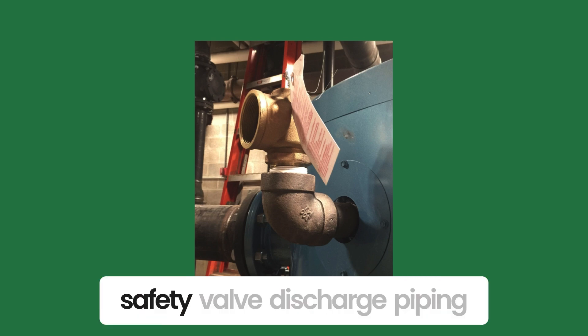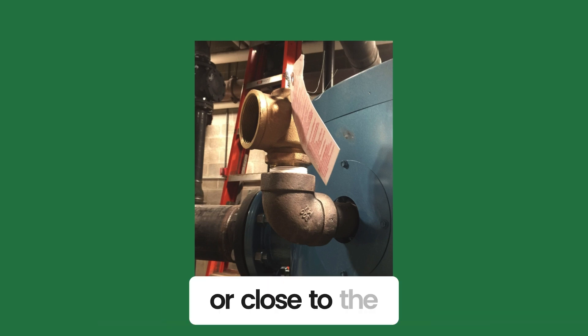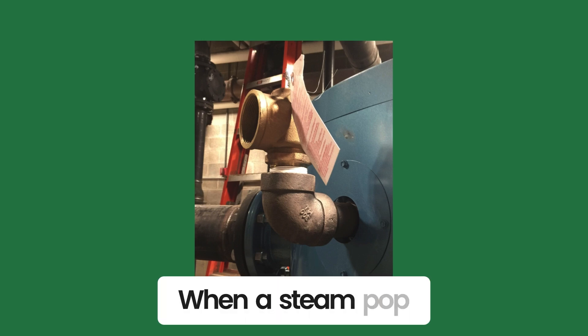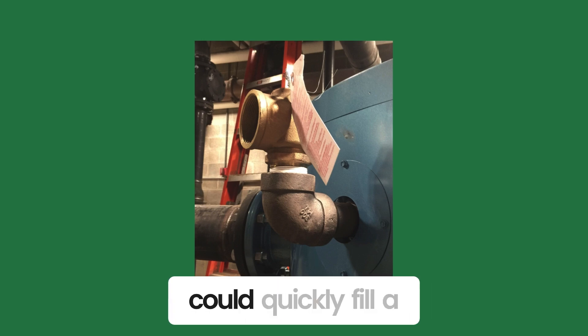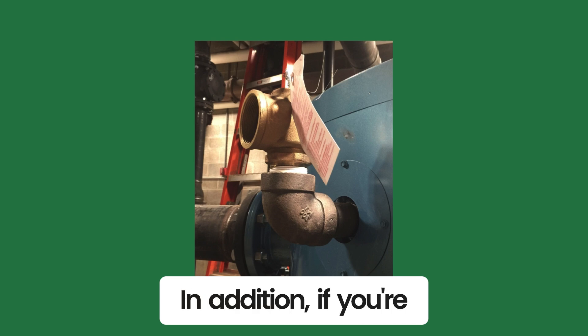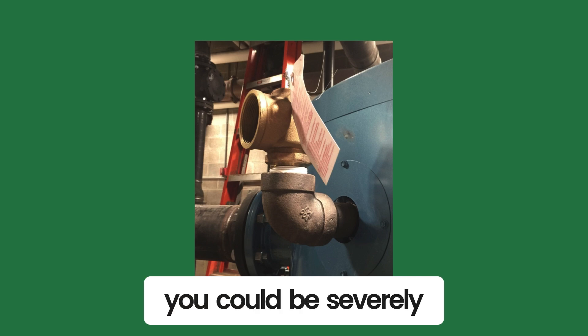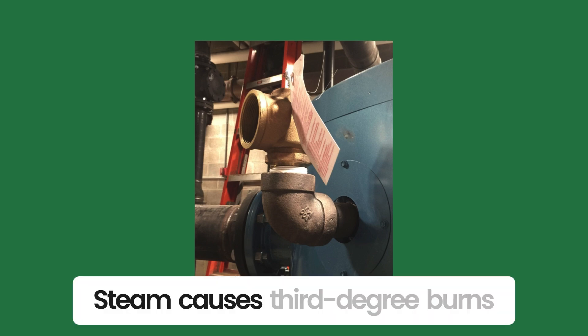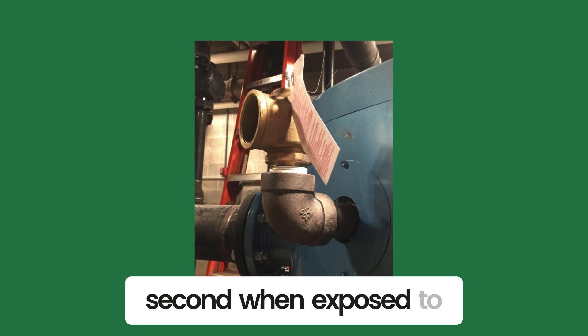Look at the pop safety valve discharge piping. Is it vented outside or close to the floor? When a steam pop safety valve opens, it opens fully and could quickly fill a boiler room with steam. In addition, if you're in the vicinity of the discharge piping outlet, you could be severely burned. Steam causes third-degree burns in less than a second when exposed to skin.